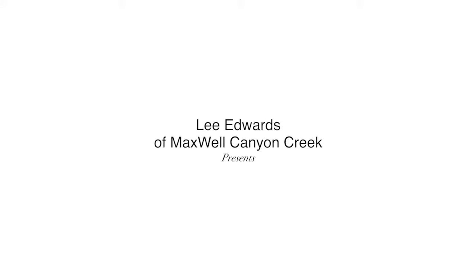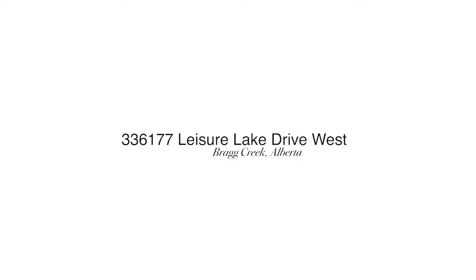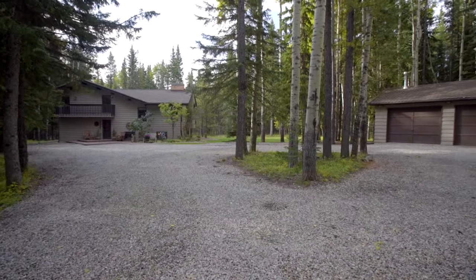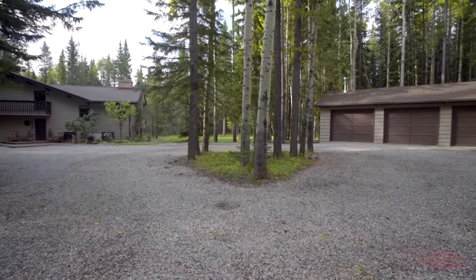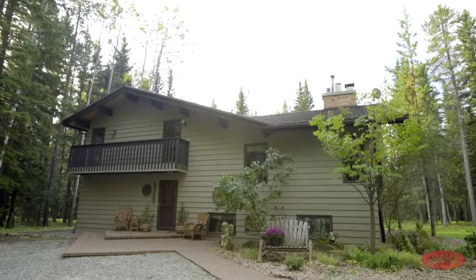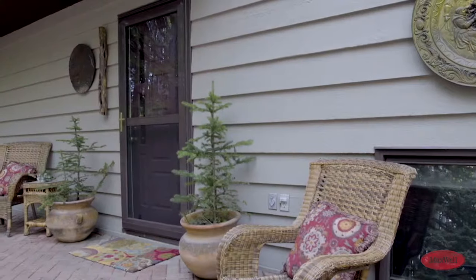Welcome to your spectacular home in the quiet community of Leisure Lake Estates. Paved road access and a triple detached garage invite you to the idyllic four-acre property that backs directly onto Leisure Lake.